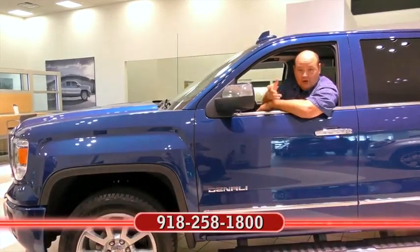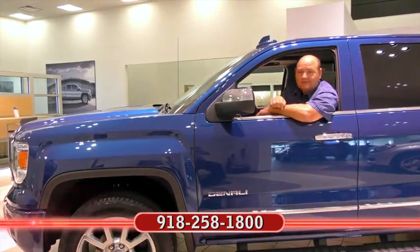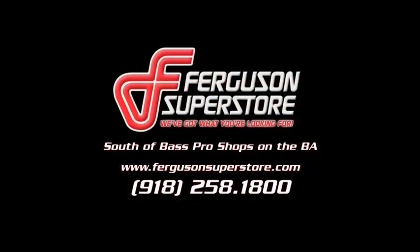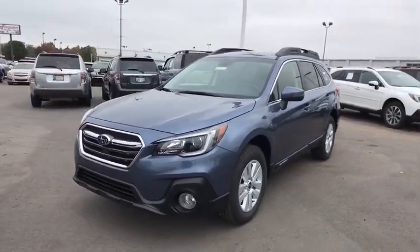Get into a car with value. 2018 Subaru Outback. Here's a sure-footed Outback that delivers versatility, comfort, and peace of mind. The sky's the limit on every adventure in this down-to-earth companion.